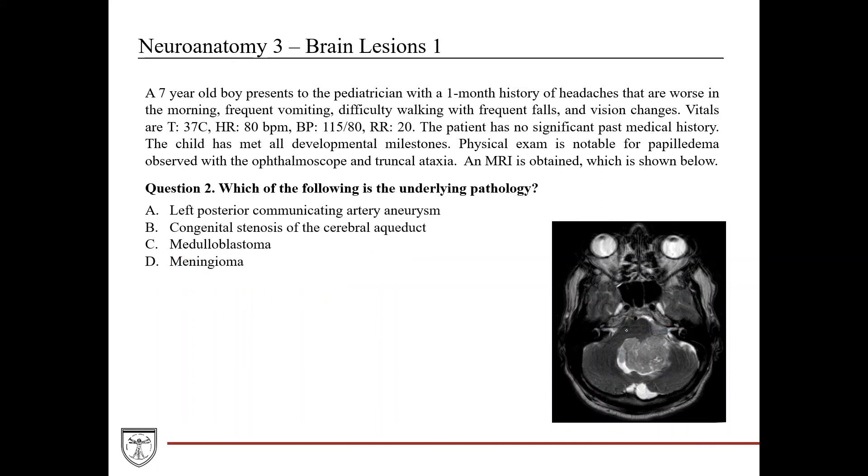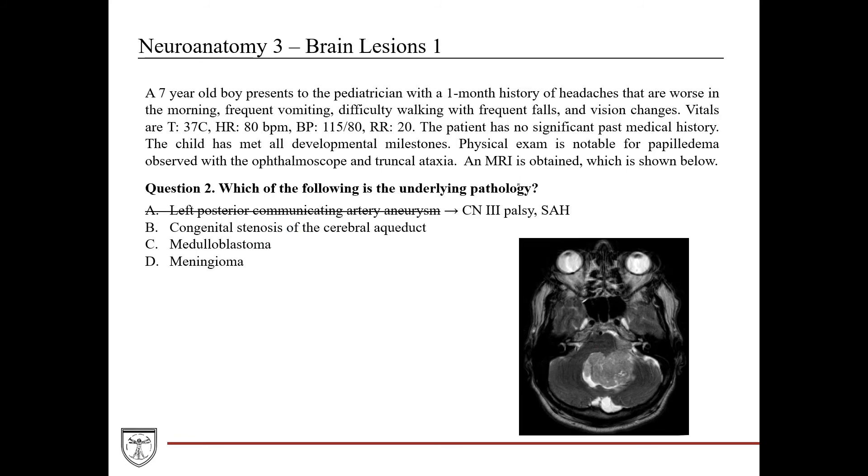A follow-up question: which of the following is the underlying pathology causing non-communicating hydrocephalus? Going through answer choices: left posterior communicating artery aneurysm causes cranial nerve 3 palsy and subarachnoid hemorrhage if it ruptures — neither is present here. Congenital stenosis of the cerebral aqueduct has no previous history here, and on imaging you would not see the large cerebellar mass impacting the fourth ventricle that we observe.